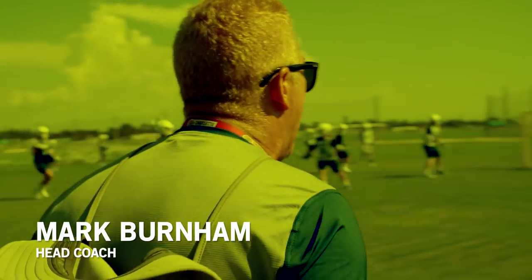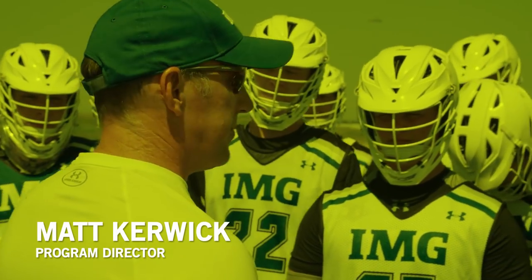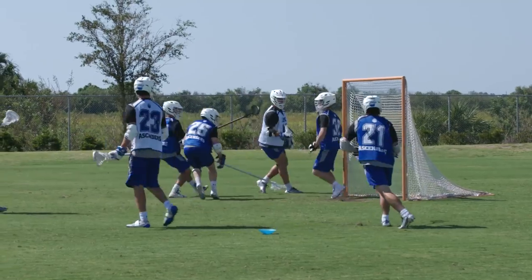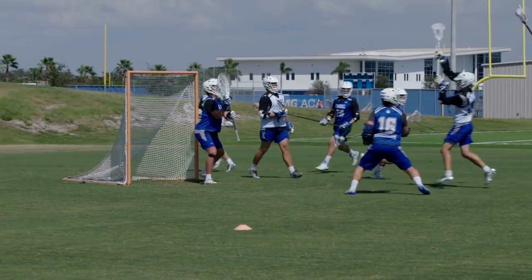This is Coach Mark Burnham. He played at Syracuse in the 80s. The playing style I try to bring is one I grew up with. And this is Coach Matt Kerwick. Before this, he was coaching at Cornell. We're trying to teach them to play at a pace that they're going to be playing in college. We're taught here to get the ball in your stick and out as fast as you can.